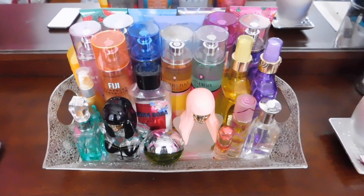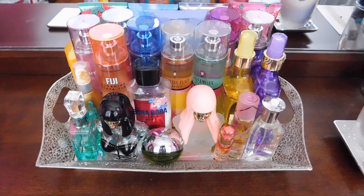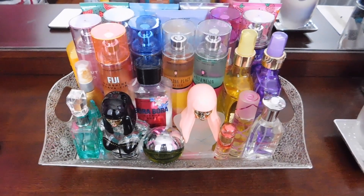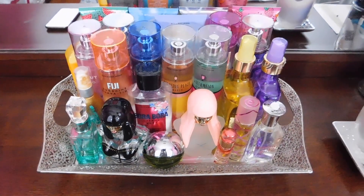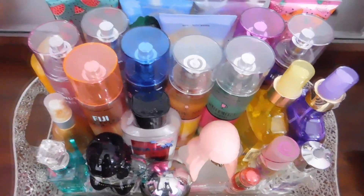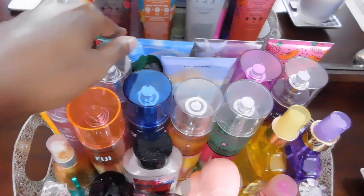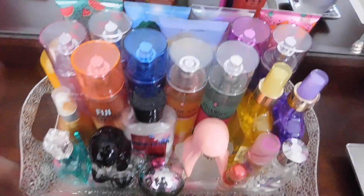Okay guys, so this is my entire perfume collection. As you can see, I have a really good mixture of Bath and Body Works items as well as my own perfumes that I just purchased. But most of it is from Bath and Body Works. I'm going to be starting from the left going to the right, and the back to the front.